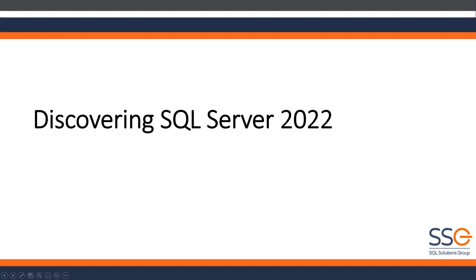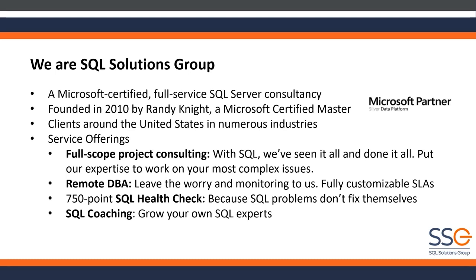Hopefully everyone can hear me okay. Just a quick intro for those of you who have not attended one of our webinars before. SQL Solutions Group is a small consulting company, managed services, focusing 100% on the Microsoft data platform. We've been in business since 2010. I personally have been doing this for many more years than that. We do SQL Server all day, every day.